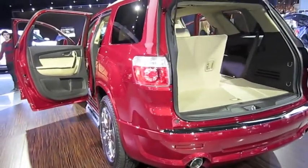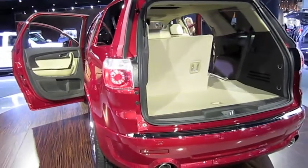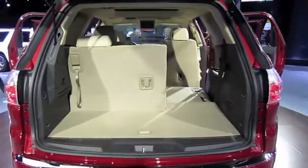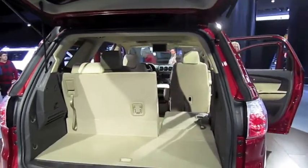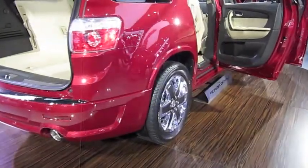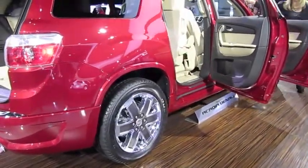To further elevate Acadia's comfortable driving experience, the Denali adds laminated windshield glass and additional sound-deadening material for an even quieter cabin. There's also a full complement of standard comfort and convenience features, including a driver's heads-up display.